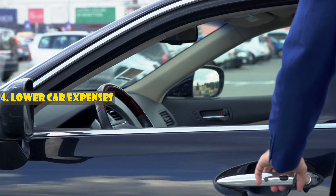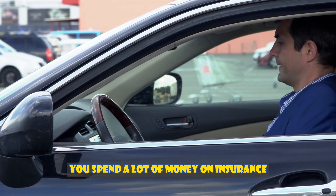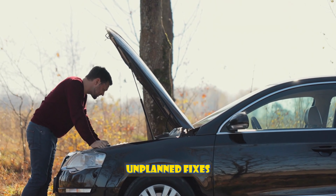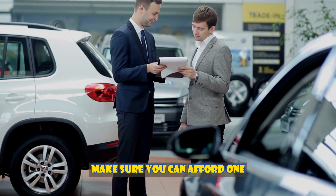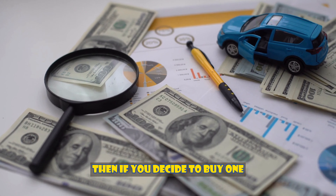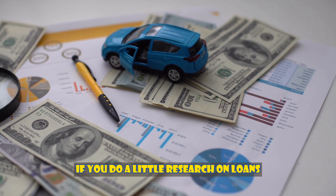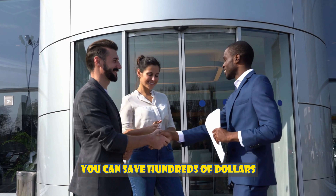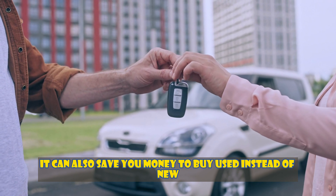Number four: lower car expenses. Having a car costs a lot of money. You spend a lot on insurance, registration, car bills, regular maintenance, unplanned fixes, and petrol every year. So before you start looking for a car, make sure you can afford one. If you decide to buy one, choose a plan that makes insurance and paying off the car easier. If you do a little research on loans, stores, insurance, and other things, you can save hundreds of dollars. It can also save you money to buy used instead of new.